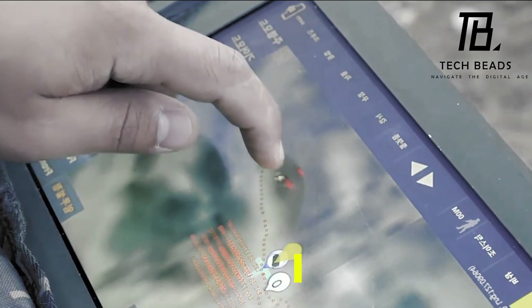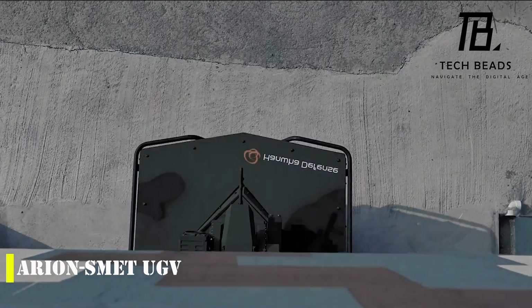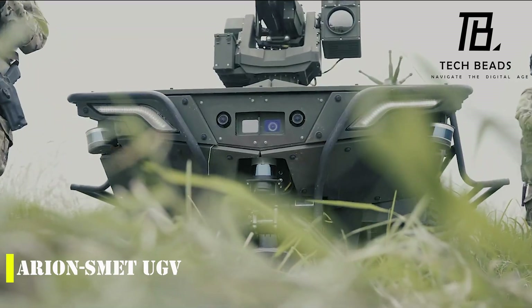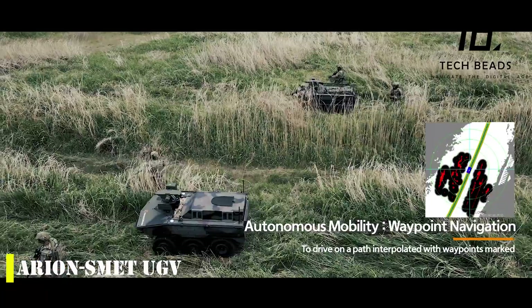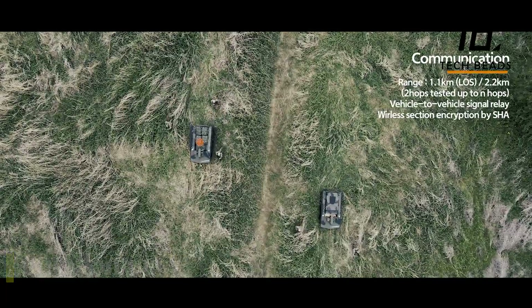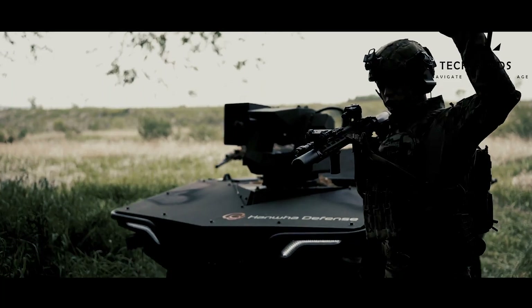Let's talk about the Ariansmet UGV, an unmanned infantry support vehicle from South Korea that recently caught the attention of many. The vehicle was unveiled at a US military base near Seoul, and it's clear that the designers have their sights set on the US market. The Ariansmet is an electric model with an impressive range of up to 100 kilometers and a payload of 550 kilograms.